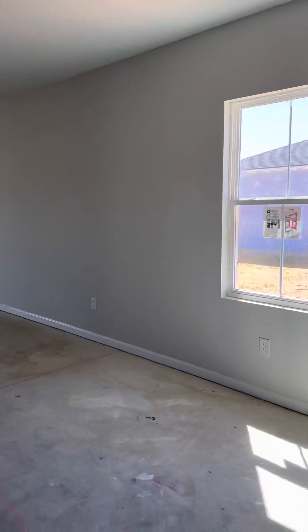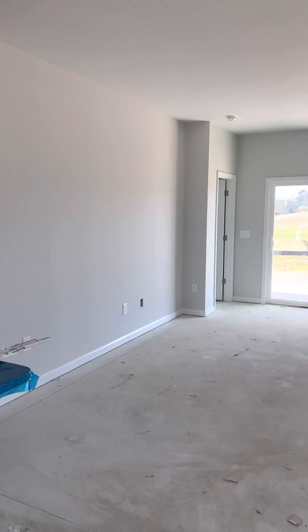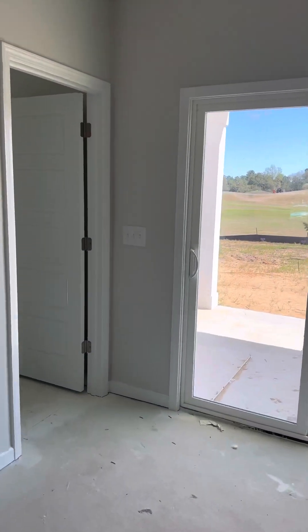You could take down that light and put a chandelier — this would be your dining area. This is your living area back here. Then you've got your master owner's suite in the back.